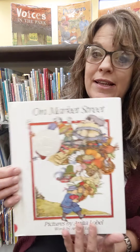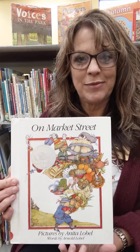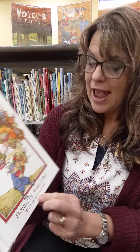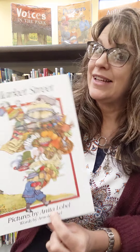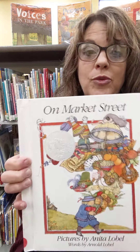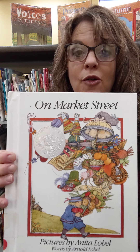This book is a classic book. It is called On Market Street. It is written by Arnold Lobel — he wrote the words so he's the author — and the illustrations are by Anita Lobel, so she's the illustrator. She drew the pictures and this book is a Caldecott Honor Book, which means that the illustrations won an award.